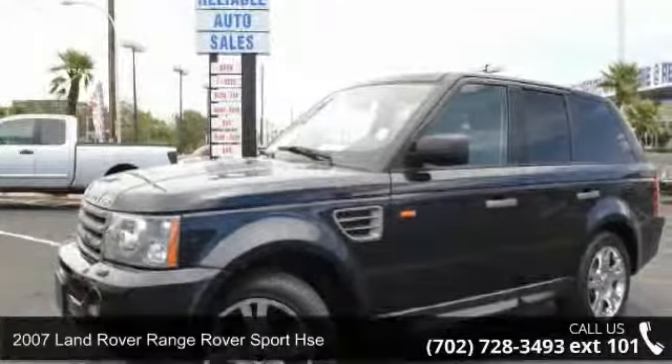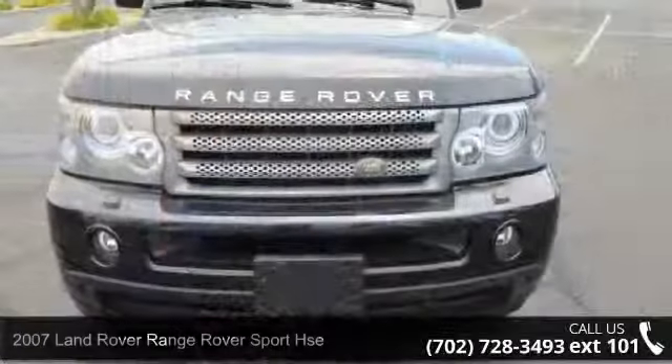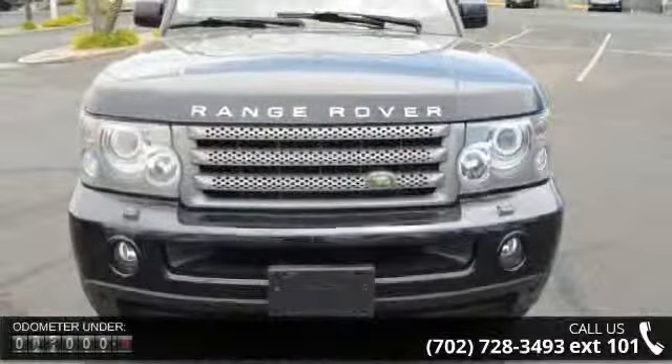Arrive in style with this 2007 Land Rover Range Rover Sport HSE. If you are looking for a first-class ride, you have found it.